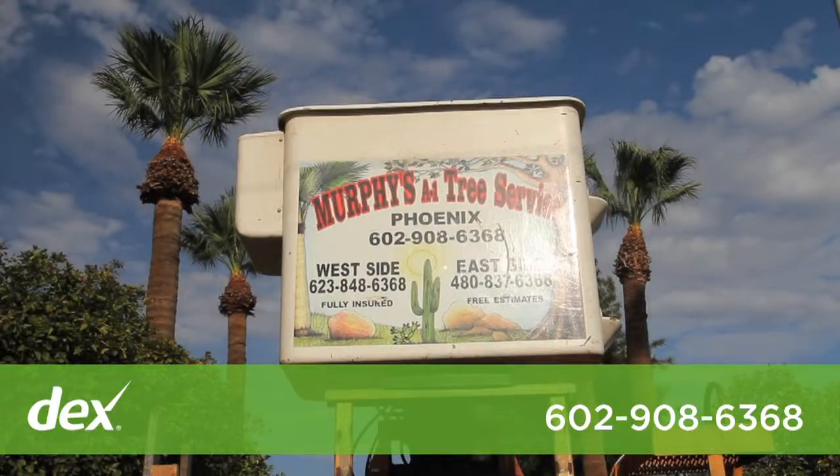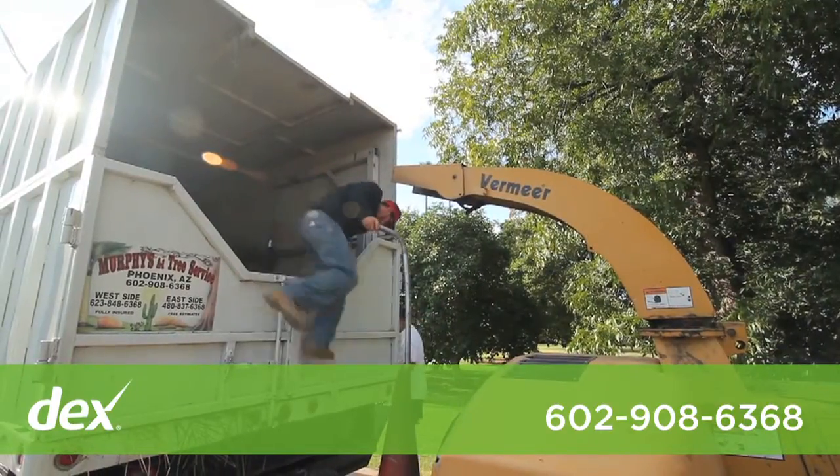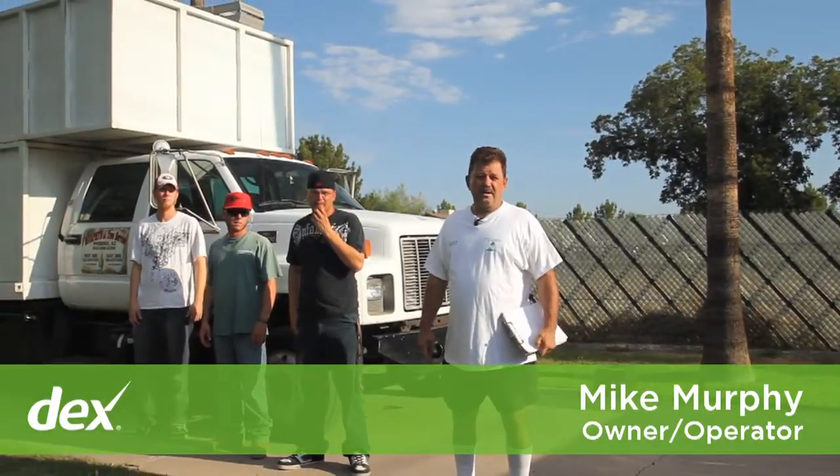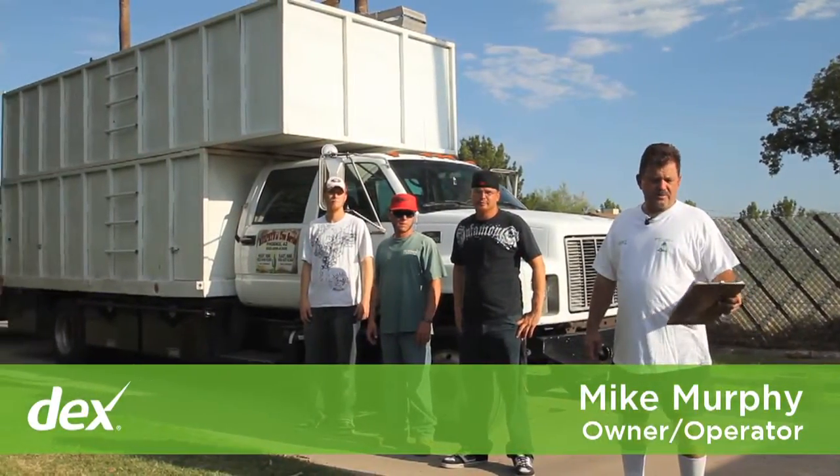Murphy's A1 Tree Service is a family-owned and operated business so that you can get personalized service every day. We're open seven days a week for your needs. My name is Mike Murphy and I'm the owner-operator of Murphy's A1 Tree Service.